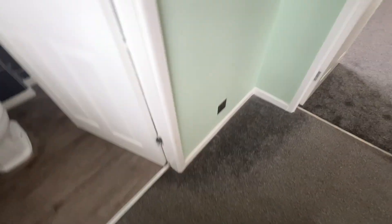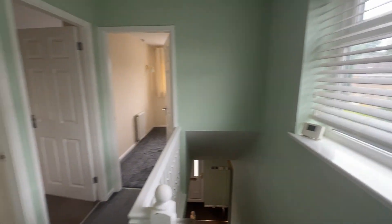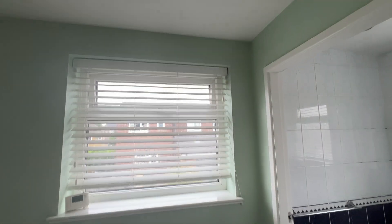A lovely aspect out into the landscaped rear gardens. Back through the reception hallway, there's a new UPVC double-glazed window with fitted blinds.